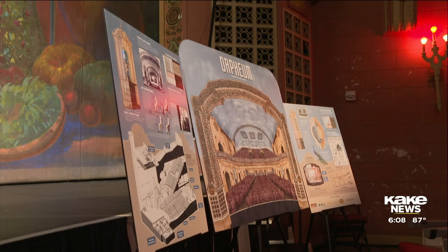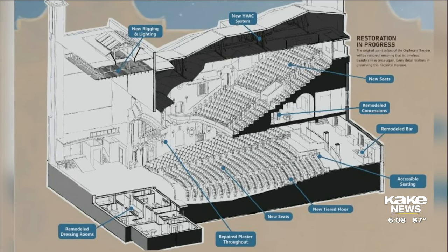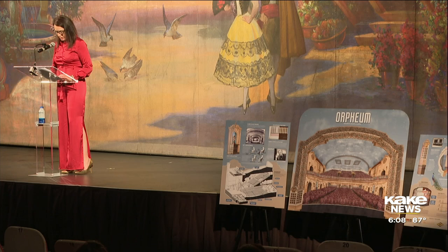These renovations and upgrades won't be cheap. Officials say the full restoration will cost $9.5 million, but they've already raised $6.9 million. We still need to raise the remaining $2.6 million to hit our goal and steer the ship full speed ahead. I know Wichita is up for this. I know it will happen.